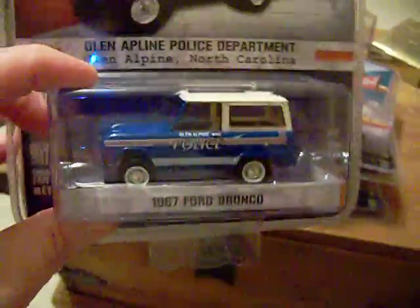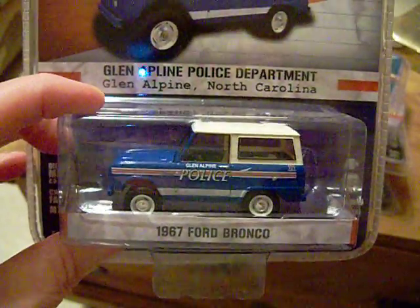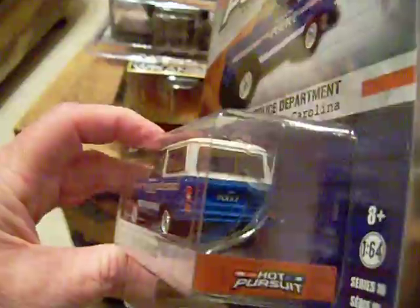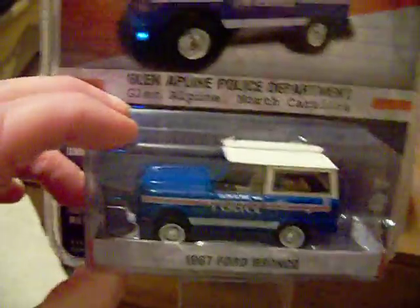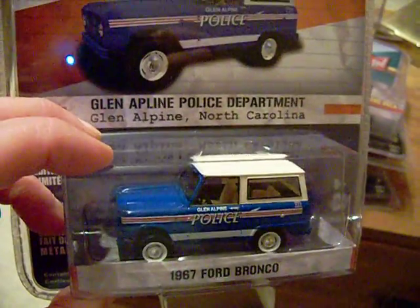I might pick this up — I have to look. It's the Glen Alpine Police Department, North Carolina Ford Bronco. I might have gotten this one before, I'm not sure. I can't keep track of everything. It has a little card art on it — very sweet.